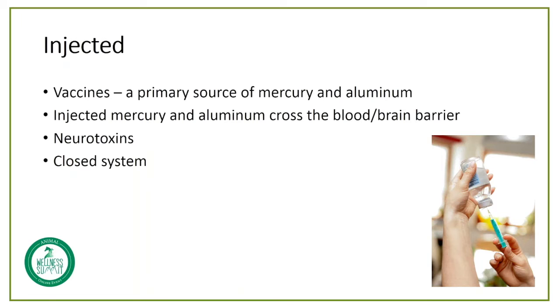Mercury is the second most toxic substance on the planet. Plutonium is the number one most toxic substance, and it is typically only introduced to the body when it's inhaled after a nuclear disaster. There is no safe level of mercury. Mercury accumulates in the body over time as a result of chronic exposure in the air, the water, and the food supply, and of course, through injection via vaccines.